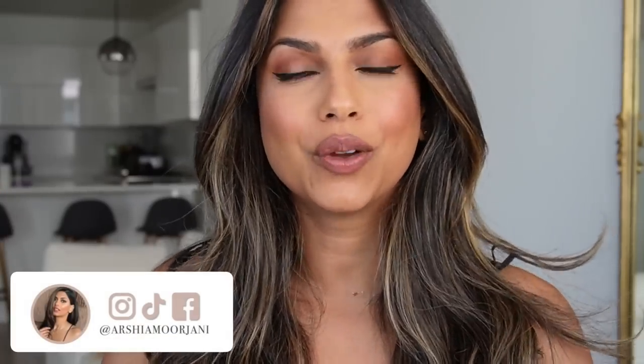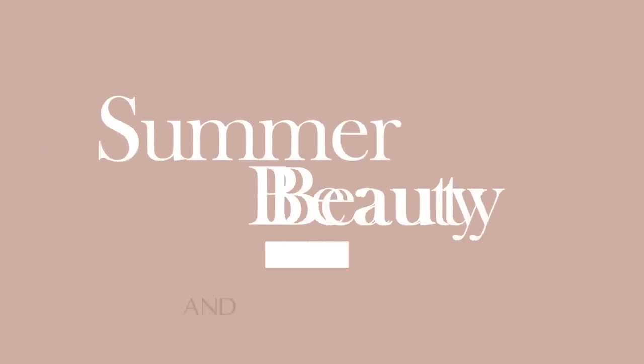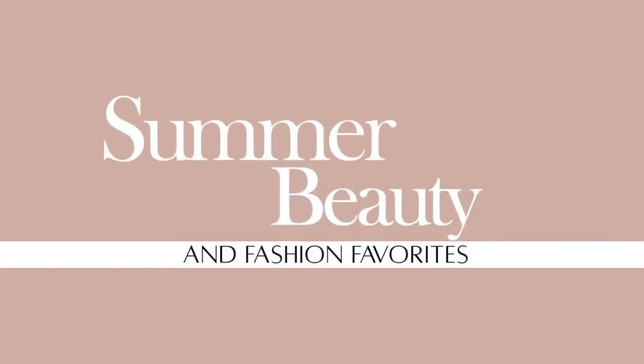Hey guys, what's up? Welcome back to my channel and welcome to my living room. I wanted to switch it up and film in the living room because there is no better lighting than natural lighting. I'm going to be talking all about summer beauty products that I am so into right now — everything from makeup, skincare, hair care, fashion, shoes, and bags. I'll be linking everything in the description box below so if you want to shop anything, the links are there.